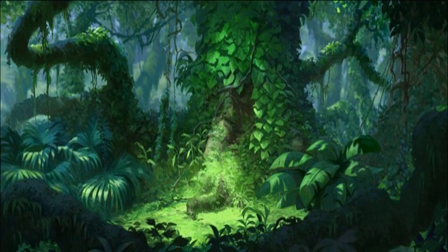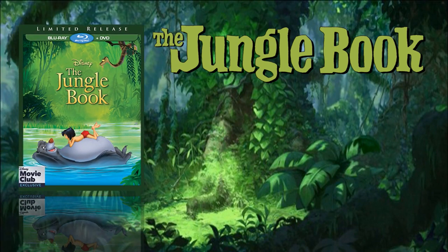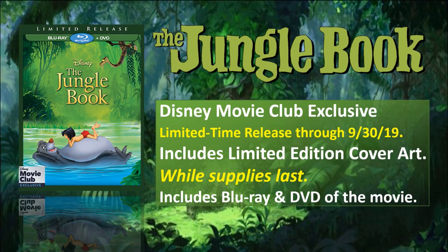Hey, Tony here. Today I got some exciting news from the Disney Movie Club — The Jungle Book is going to be getting a re-release on Blu-ray and DVD. This is a limited time release through September 30th of 2019. It is a Disney Movie Club exclusive, and you will get a limited edition slipcover while supplies last.